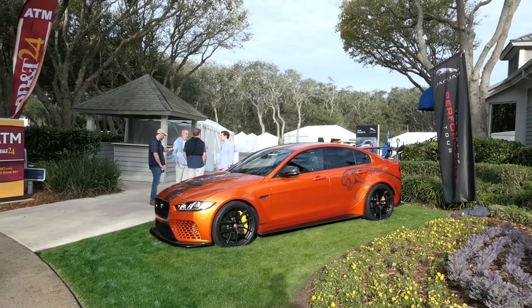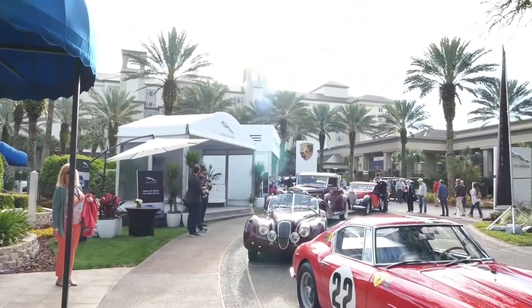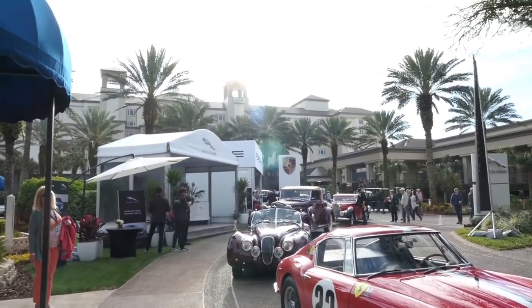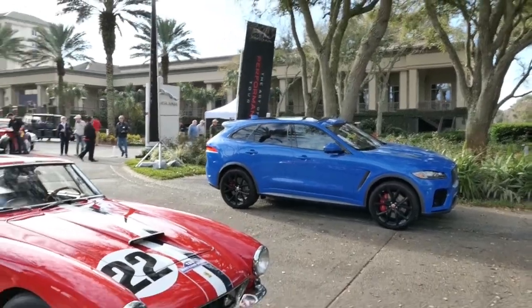It's not just old cars — also some new ones. Look at that, there's a new Jaguar Project 8x ESV. That thing looks serious. They also have test drives today, so you can come in, sign up to test drive one of these cars and see if you want to take one home for yourself.